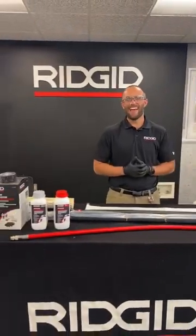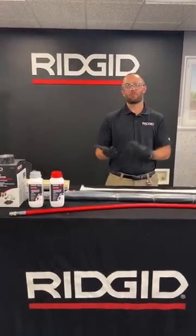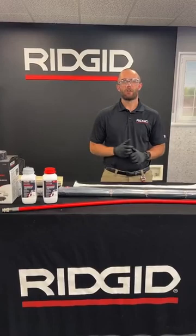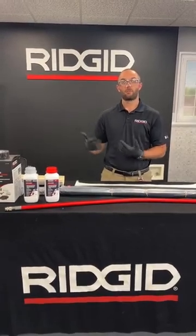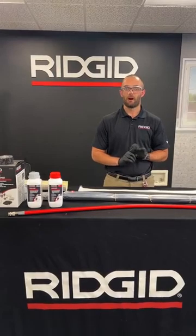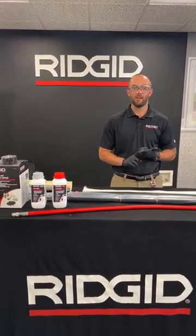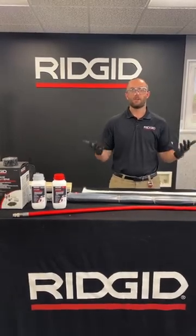So patching! At RIDGID we're really excited about it because it's our first step into pipe rehab. For years we've been making some industry-leading drain cleaning and sewer inspection equipment, and now we're offering a service for pipe repair. Patching is a great incremental service for businesses already participating in drain cleaning and sewer inspection. It's a very easy-to-learn process with really great ROI. So let's start — why should you get into patching?